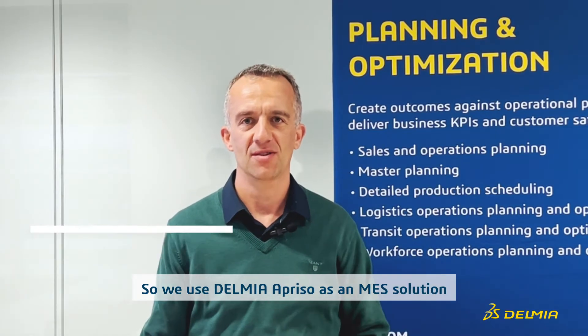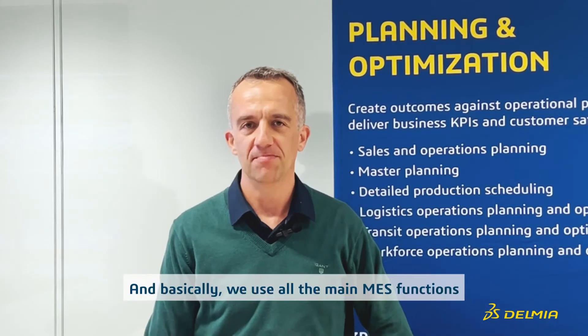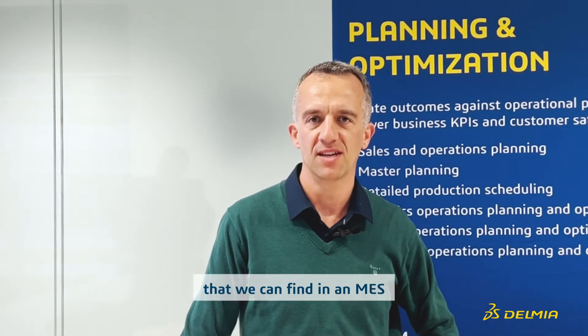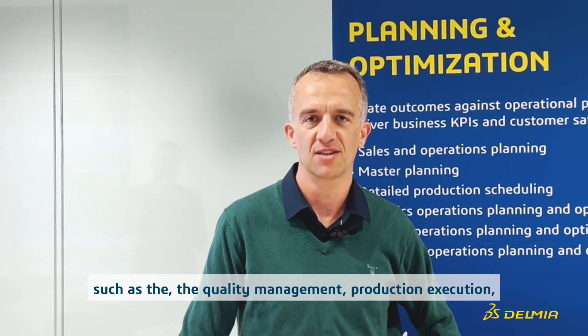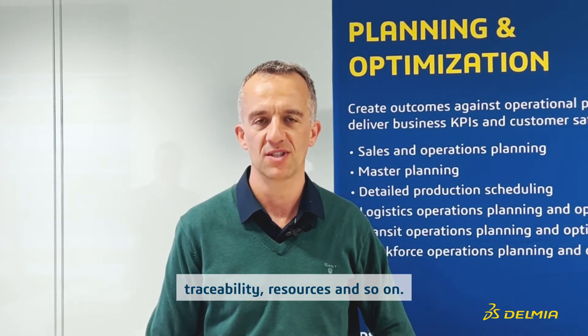We use Delmia Aprizo as an MES solution, also integrated with our ERP system. Basically we use all the main MES functions such as quality management, production execution, logistics and inventory management, traceability, resources, and so on.